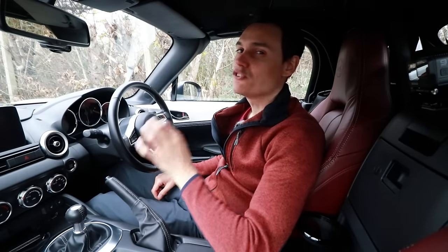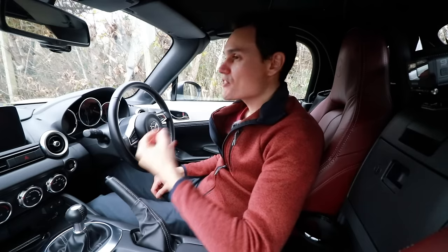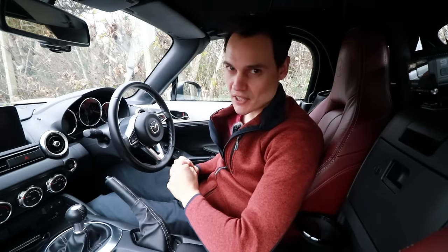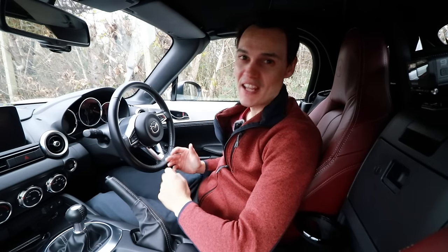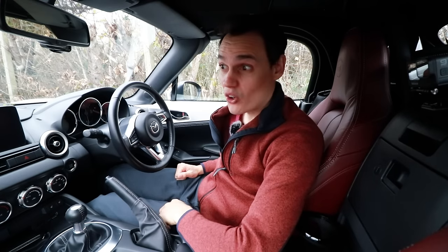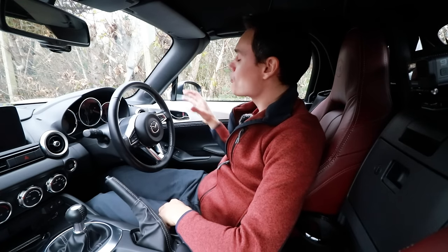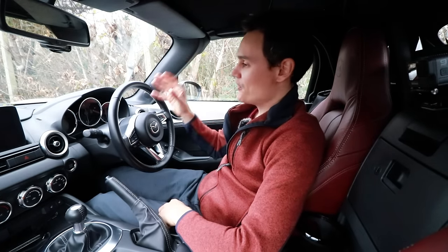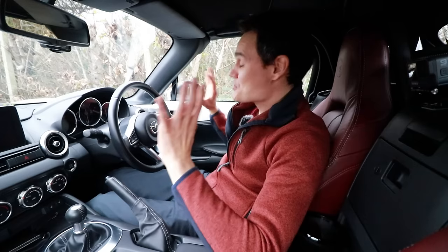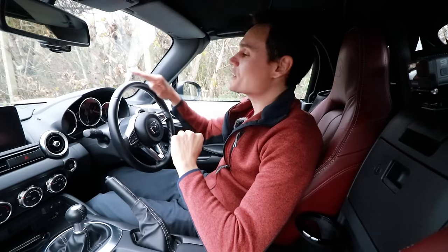I totally understand if you think this is more of a rant video than an update video. That's because whenever something goes wrong with this car I feel a responsibility to make a mental note to let you know when I do my next update, and you can decide whether that problem actually matters to you. Now do all these little problems actually stop me from enjoying this machine? Not one iota. I absolutely adore this car.